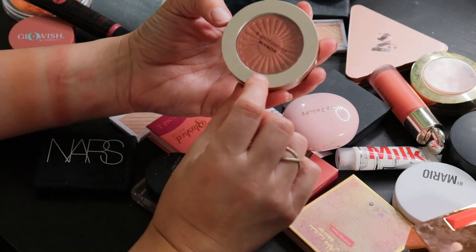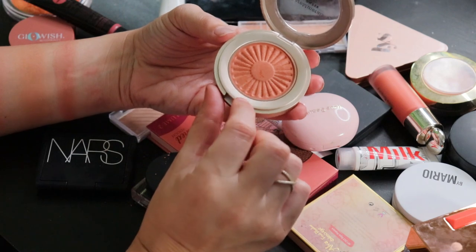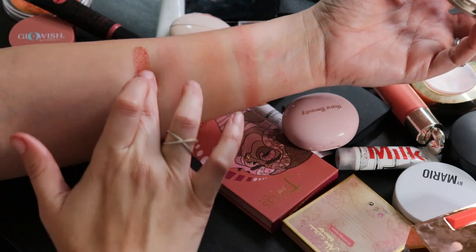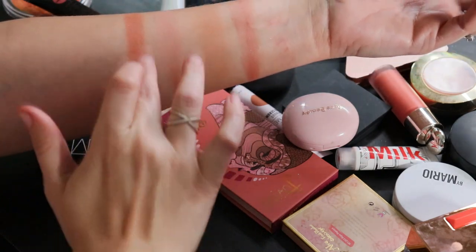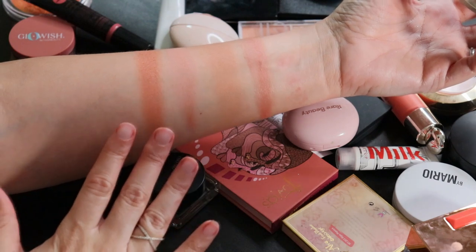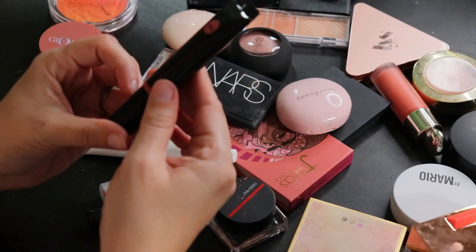From bareMinerals, this is the Bronzer in Kiss of Copper — it doesn't look like I've ever worn it at all but I just tap it and I'm good, because it packs a punch. That's just one swipe and it's got just enough satiny finish to catch the light without being glittery. Tone it down about 20 notches and it looks beautiful on my complexion, but a little goes a very long way.